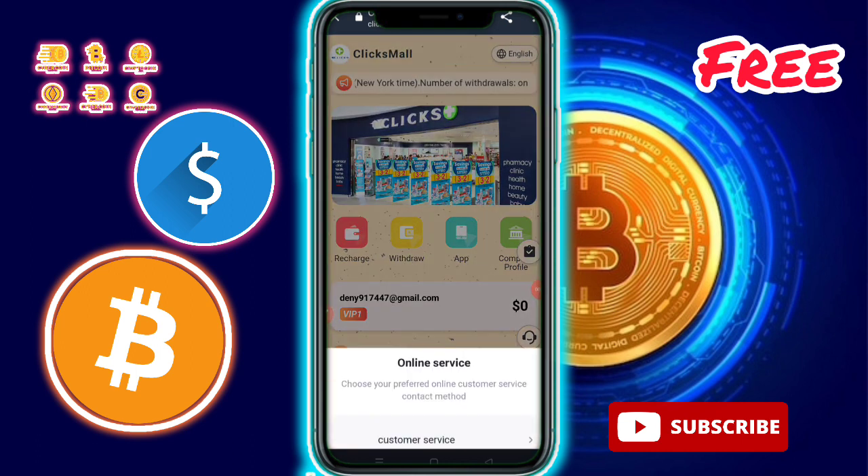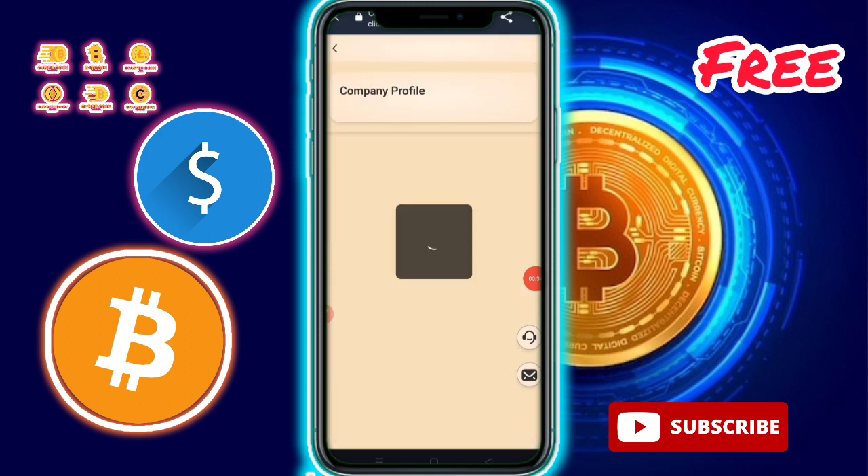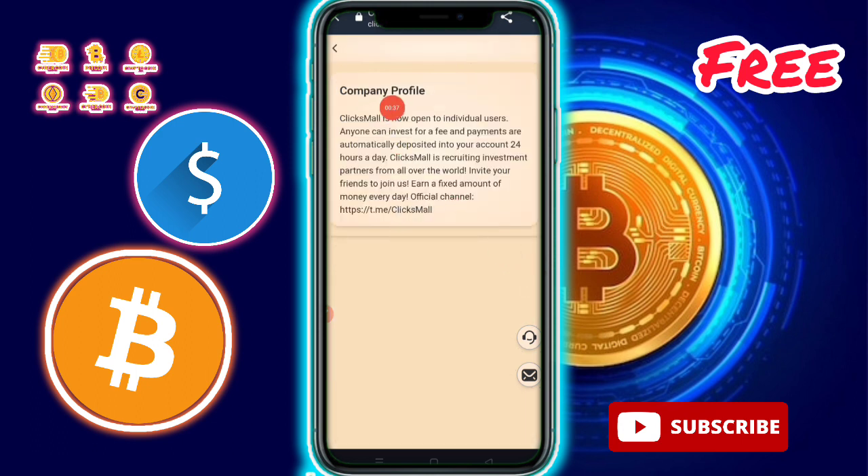There is a language changer available — select your country. Customer service is available 24 hours. You need to contact them by clicking directly. Also, complete your profile and check out the complete investment options here.